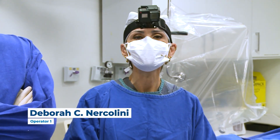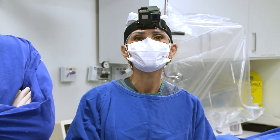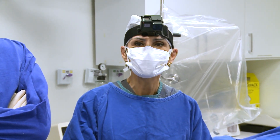Good afternoon, everyone, and welcome to WorkAtLab at the Pilar Hospital in Curitiba, Brazil. Thank you so much, Alain, for the opportunity to show TAVI cases from South America.